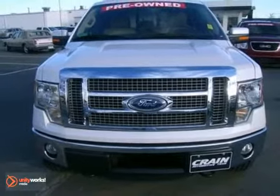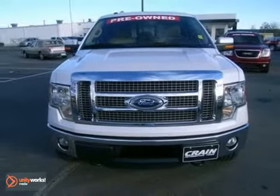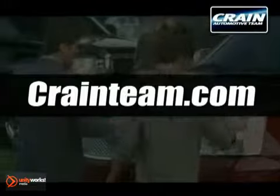Come on in today and see it for yourself. Visit us anytime at Craneteam.com.